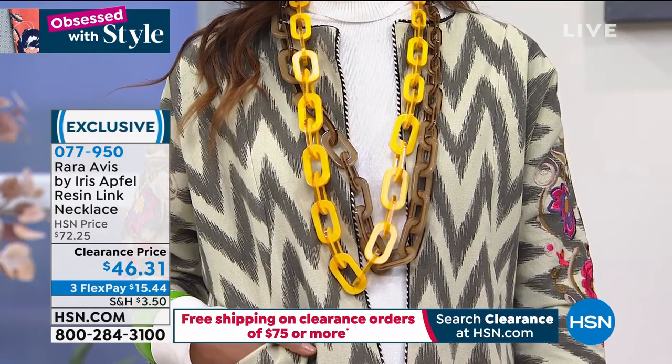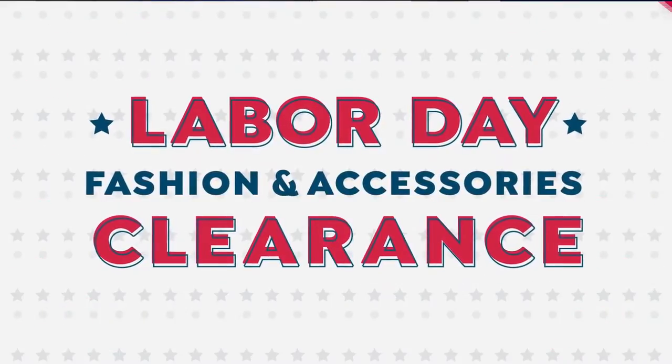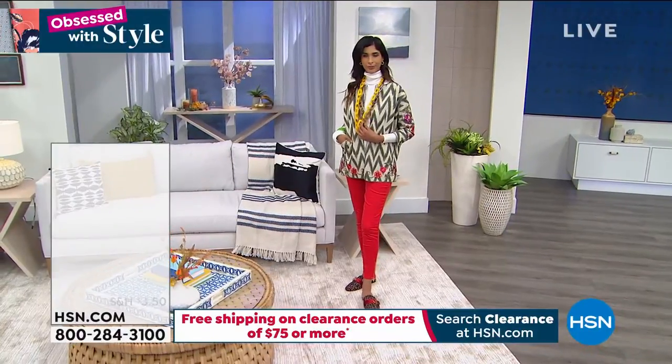Oh, it gets better and better. Look at these shoes! We have this loafer mule that you can choose in either black...